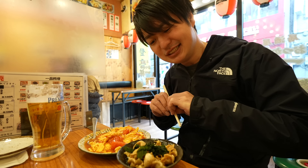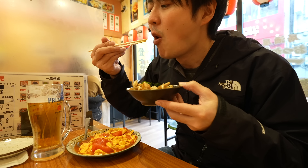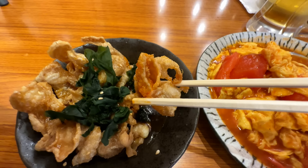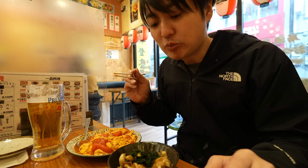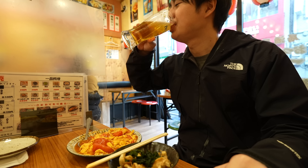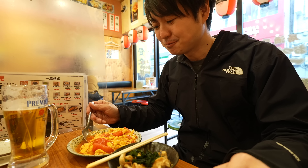Oh, interesting — actually it's pretty good. It's not spicy, it's sweet and savory. It's really chewy too, so perfect with beer.